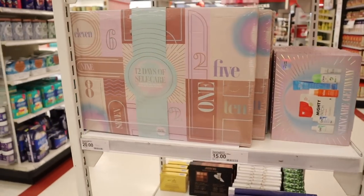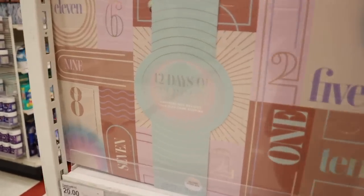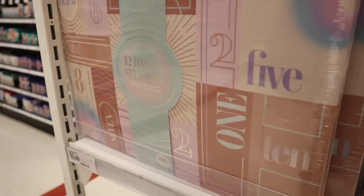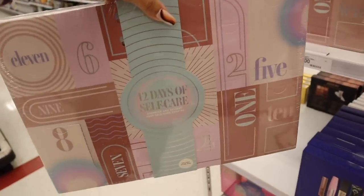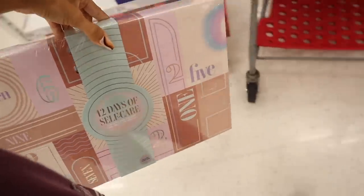Don't forget every Target location is different. I also just found the 12 days of self-care advent calendar — surprise and delight your self-care routine. I unboxed a bunch of Target advent calendars last year so definitely check that out. I think I want to unbox this one for you guys — it's only $20 for 12 days and the value is usually really good.